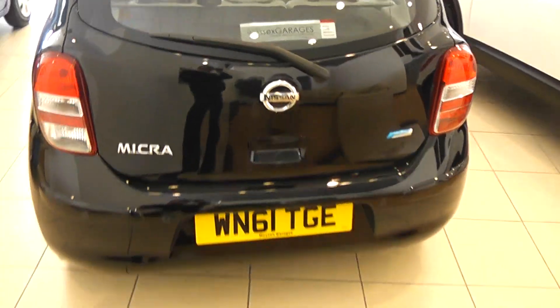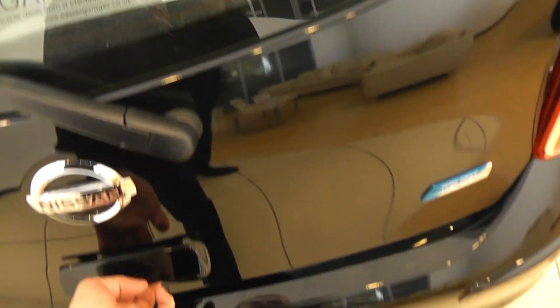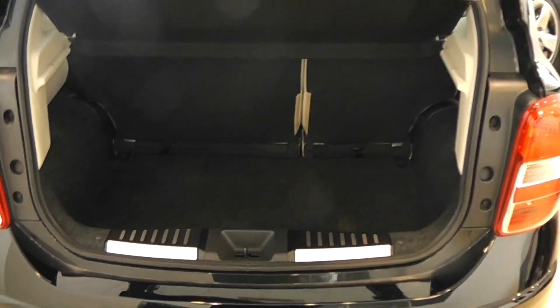It also has parking sensors on the rear, and a split rear seat.